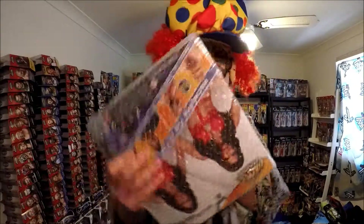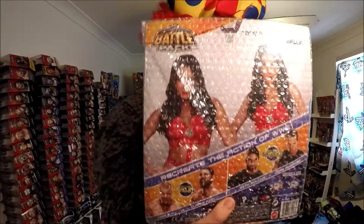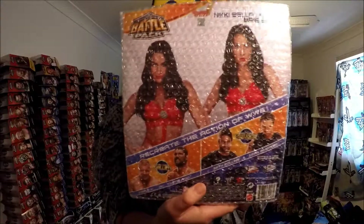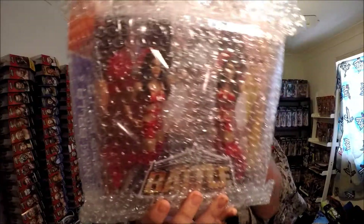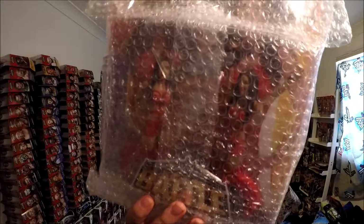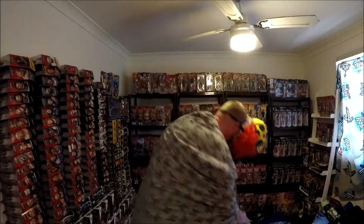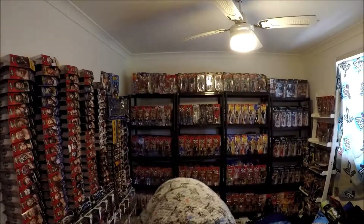The next one is the Bella Twins in red. It's awesome. It's got the title at the top there, it's got bubble wrap around there. I can't remember what series. But they're in red. So that's the Bella Twins.